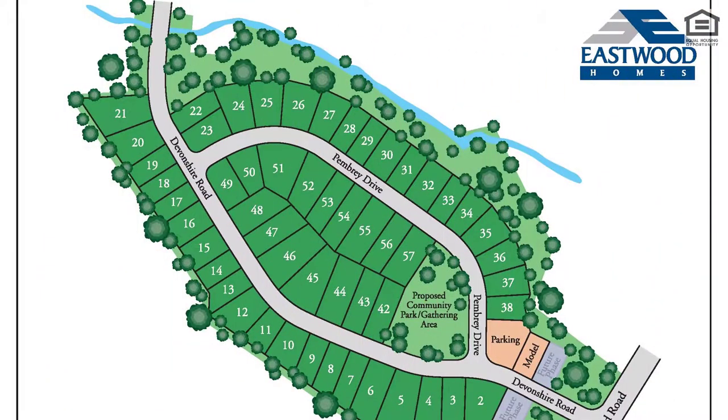They're building out Phase 1 now, which will contain 57 homes. And when Rock Creek is all built out, it will contain 135 homes.